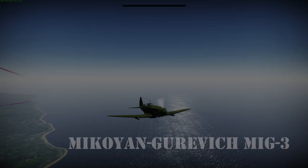Hey there, pilots. This is Dauntless Sam, and today we'll be looking at the history of the MiG-3 and its flight characteristics in War Thunder.